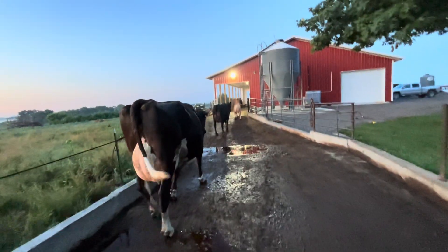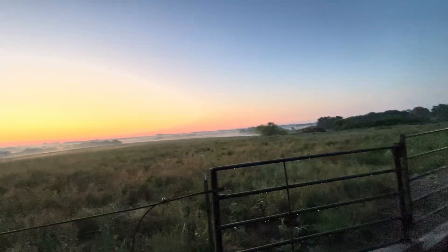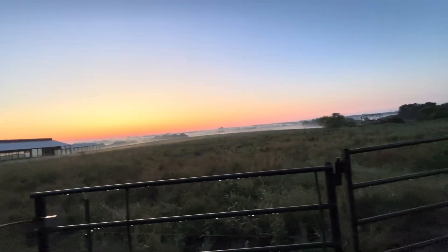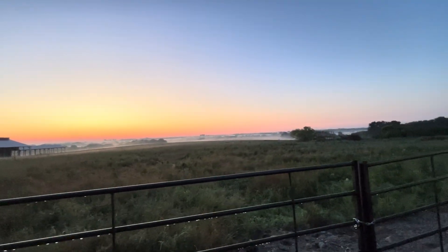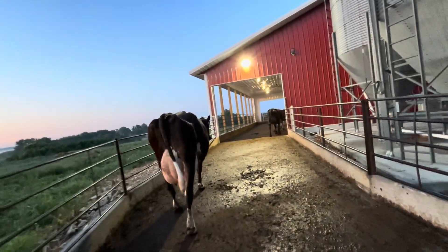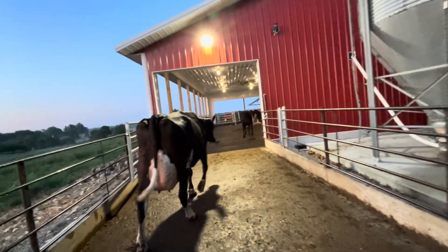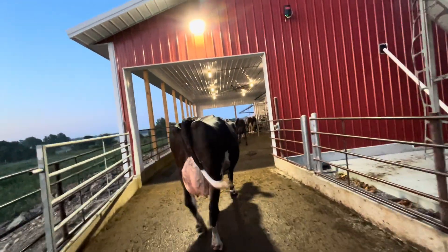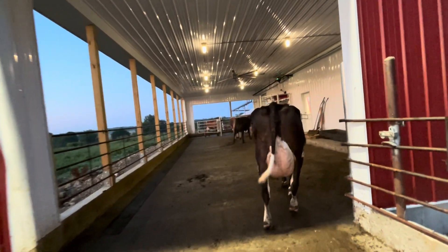Beautiful morning, bringing some fetch cows up to the barn. Beautiful sunrise. Some dry cows off there in the distance — you can't hardly see them because the grass is so tall. It's nice and cool this morning. We got three tenths of rain yesterday. Could have used a little more, but it's nice to get what you can. We'll take what we get.